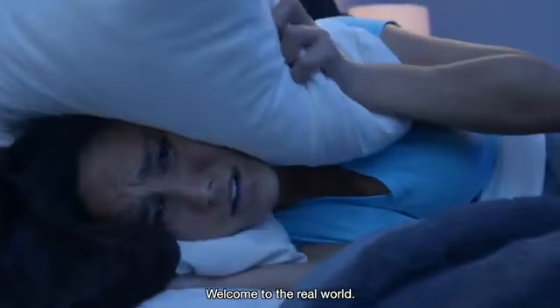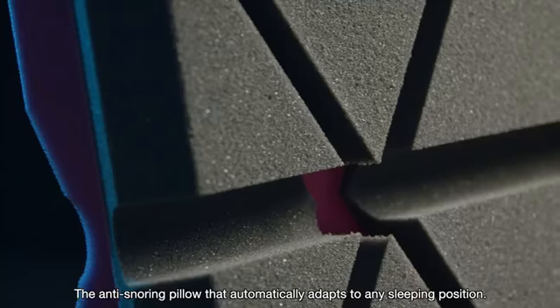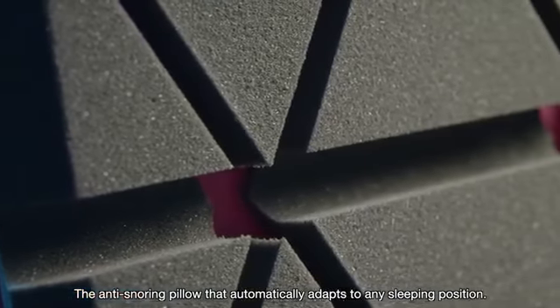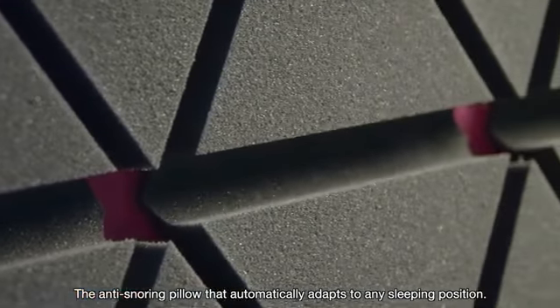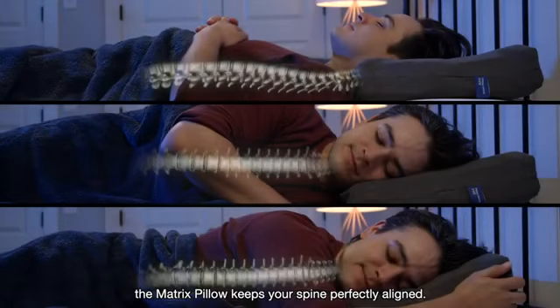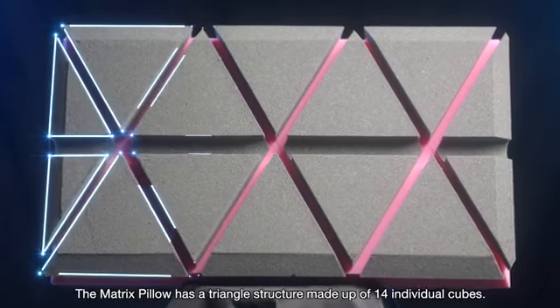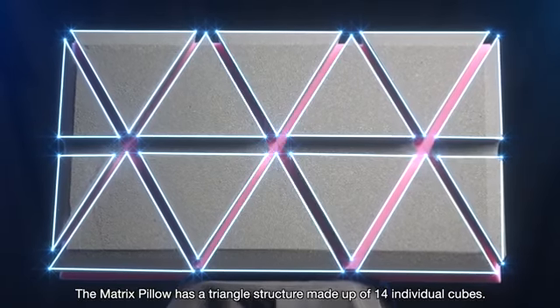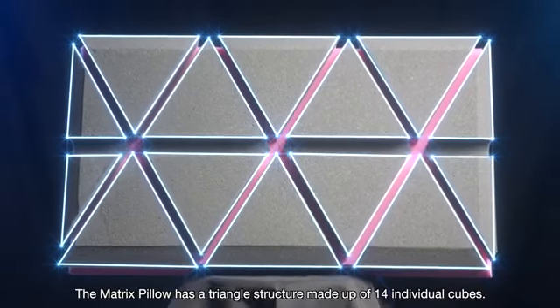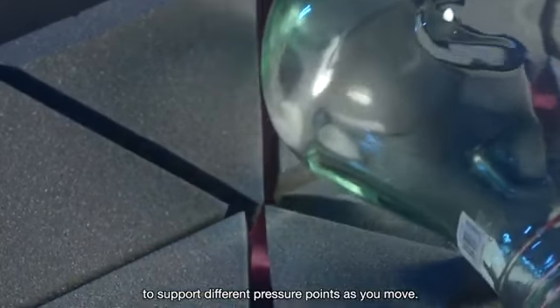Welcome to the real world. Or is it? Enter the Matrix Pillow — the anti-snoring pillow that automatically adapts to any sleeping position. On your back, on your side, or on your stomach, the Matrix Pillow keeps your spine perfectly aligned. It has a triangle structure made up of 14 individual cubes. These cubes let it change its shape to support different pressure points as you move.